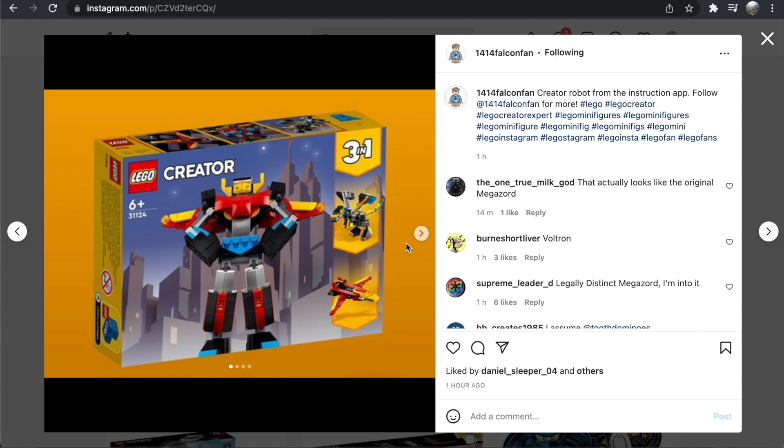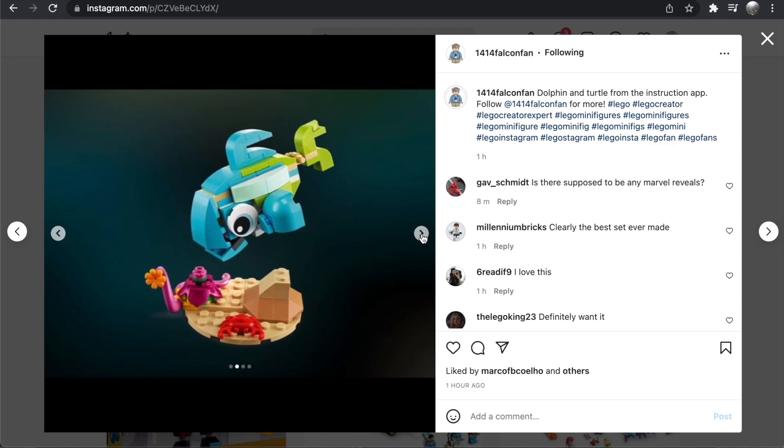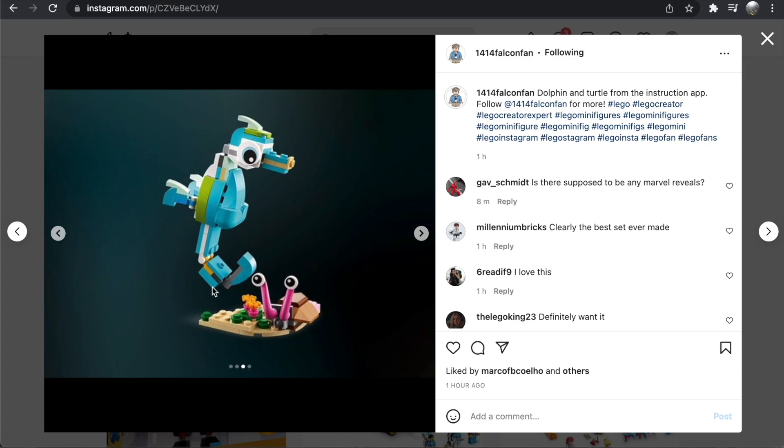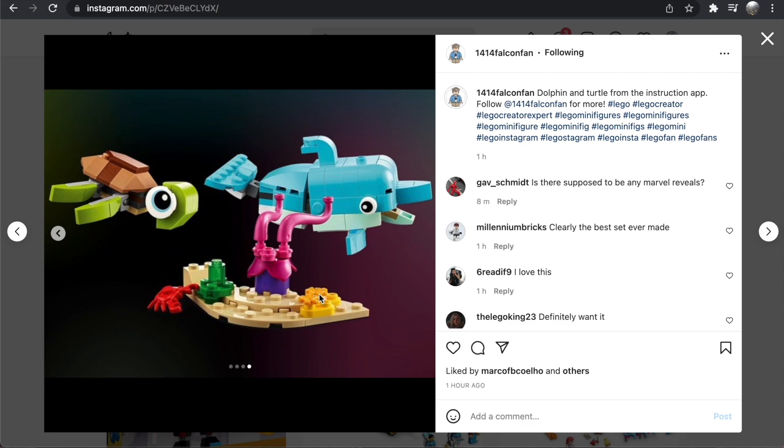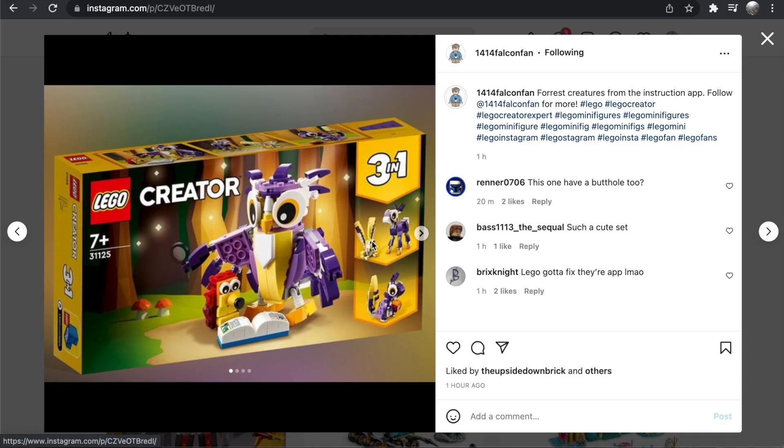Then we have the Dolphin and Turtle set, which is probably my favorite of the wave at 137 pieces — again small and affordable. I will for sure be picking this one up. I love the alternate builds here as well: the seahorse looks amazing, I love that crab build, and the fish is decent. But the dolphin and the turtle are just so adorable — I don't know how you can go wrong with this set. This may be one of my top Creator sets of all time. I absolutely love this.